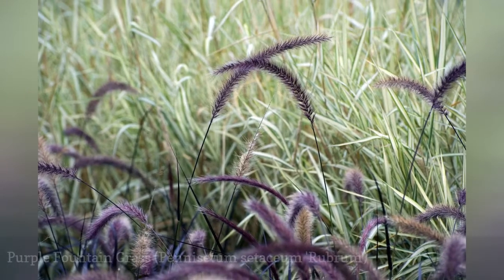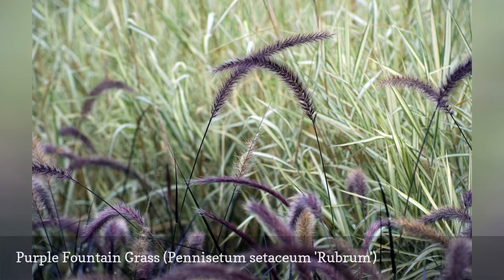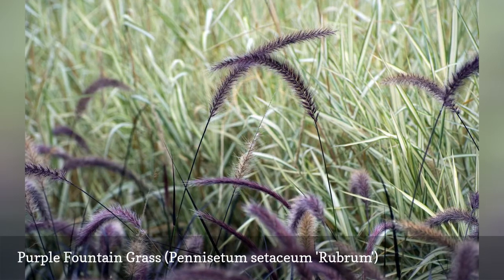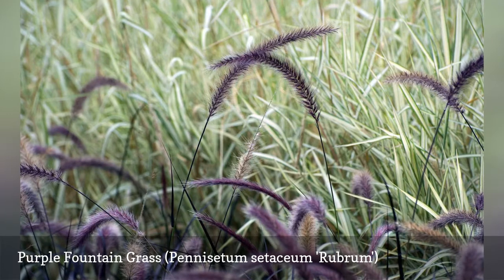Purple fountain grass is an ornamental grass that is often grown as an annual outside of its hardiness zones. It grows best in full sun but can tolerate a little shade. Gardeners use purple fountain grass both as a standalone specimen plant, as well as in groupings for greater impact.